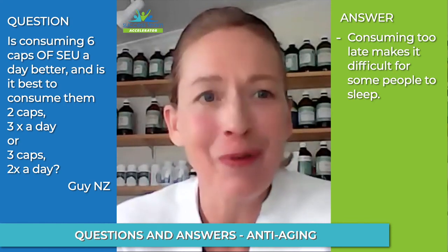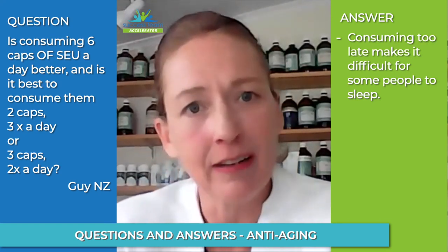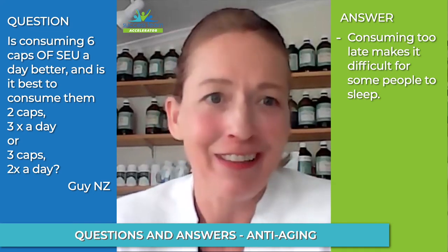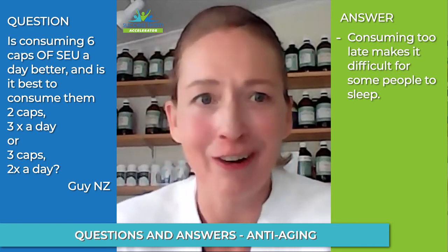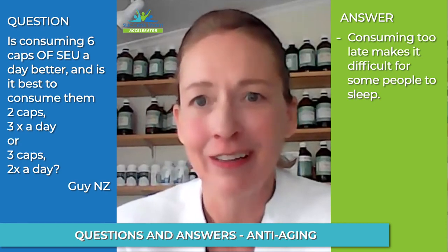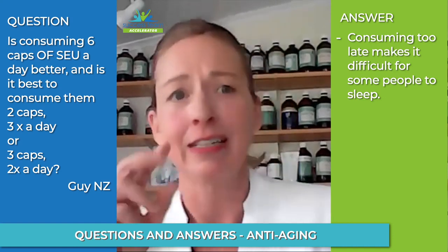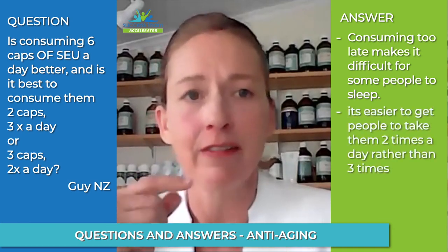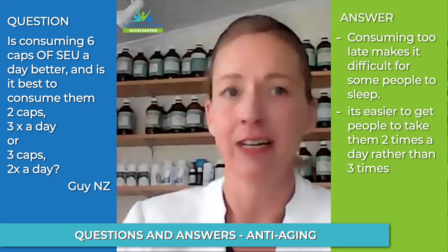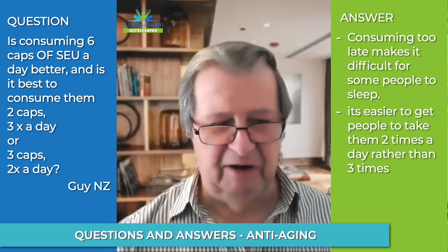When working with people with quite poor prognosis, we go up around 12 capsules a day, spreading that out through the day. Sometimes if it keeps them awake they just have to work through it. Clinically, I find it's easier to get people to take products twice a day. I only put people on products three times a day if their body really needs that extra support, because you get better compliance.